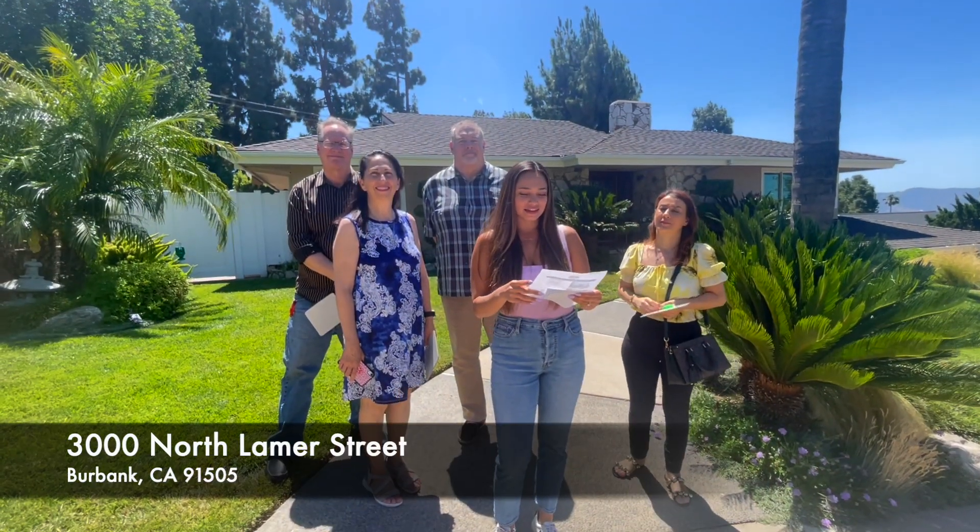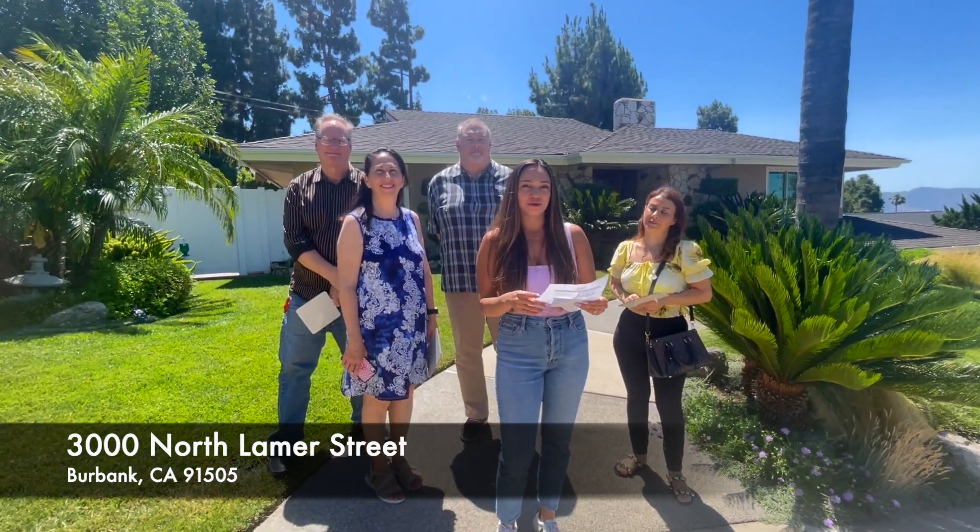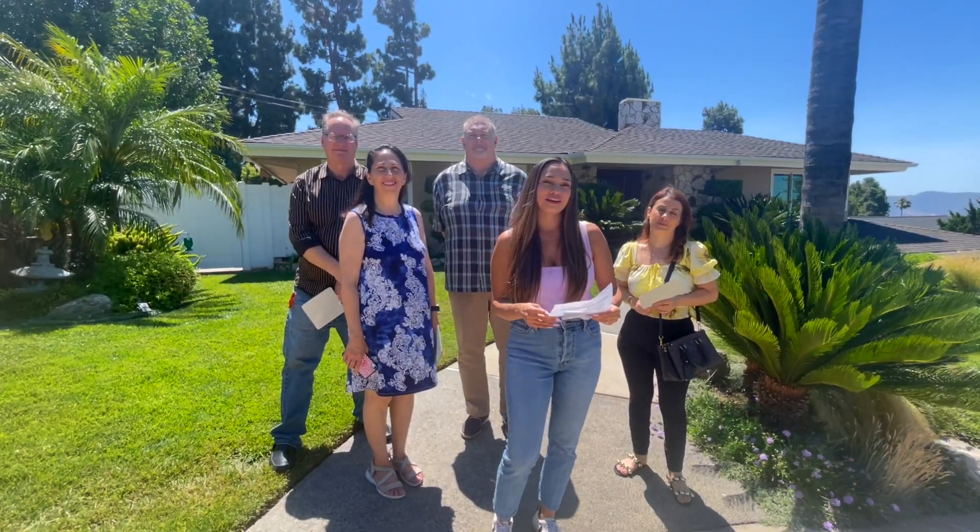We're at the next listing — 3000 North Lamer Street in the Burbank Hills. This is a three-bedroom, two-bath. Let's go take a look.